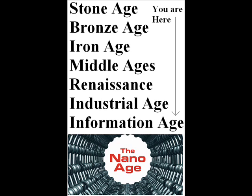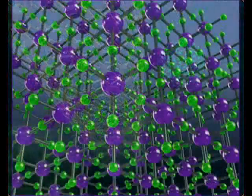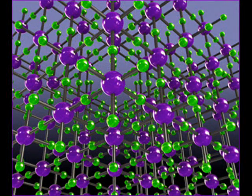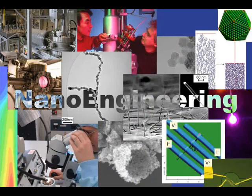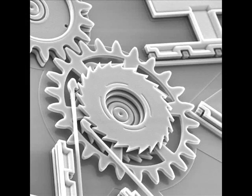Alien nanotechnology would be thousands of years more advanced than our own. They are at the point where they can build things atom by atom. This is called nanoengineering, and it can be used to build anything you want — as small as it can be built: motors, refrigerators, computers, gears, circuits — you name it.